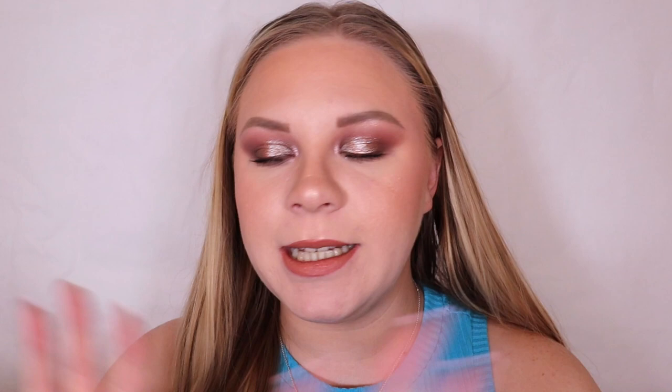This is featuring 25 days of vegan beauty products. The calendar is worth £179 and offers a whopping saving of £134 off the RRP — that's a 75% saving, which I think means it's £45, but if I'm wrong I'll correct the price on screen. It's filled with skincare must-haves from a lot of popular brands, and there are full-sized products in here as well.